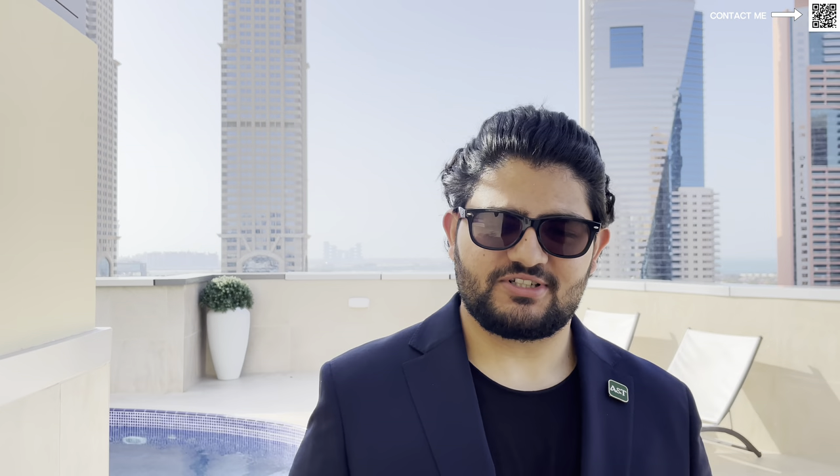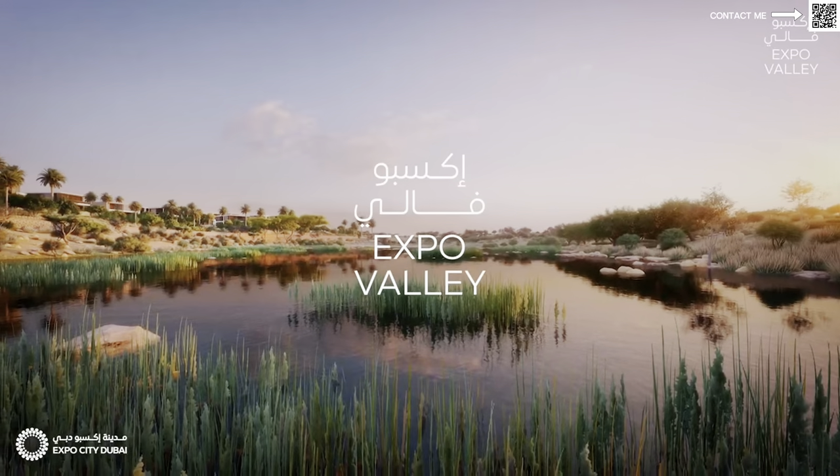Hi and welcome back to Dubai Real Estate Philosophy. My name is Ahmed and in this video we're going to be talking about the exclusive launch of plots in Expo Valley. We have made a video before about why we believe you should be buying Expo City Dubai — you should go check out that video.